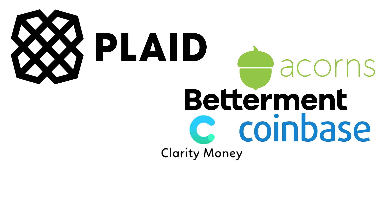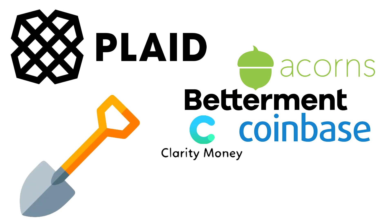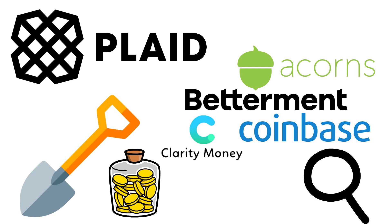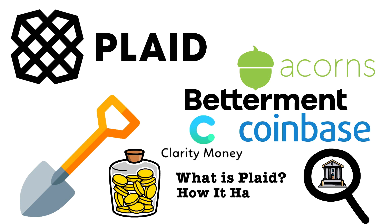Some have described Plaid Technologies as being the shovels and pans of the Bitcoin, stock-picking and financial planning gold rush — the tools of the trade that help apps to identify users' bank accounts, moving on from penny microtransactions. But what is Plaid Technologies and how were they founded?